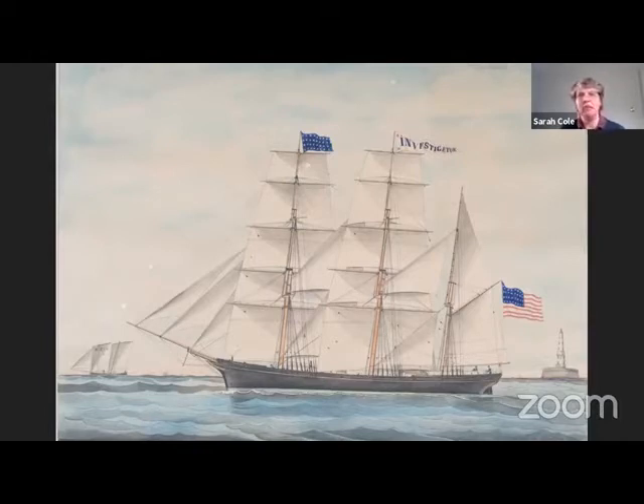Imagine living in a time without videos or cell phones and searching the newspaper for mention of the ship that your son is on — going for weeks, sometimes months, without any notice or letter.